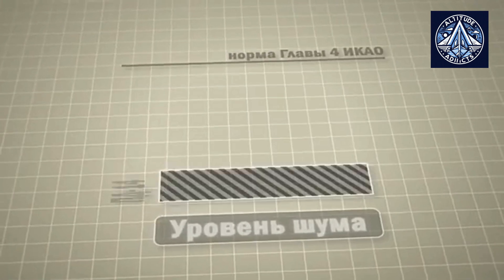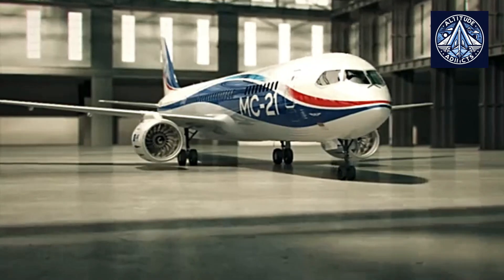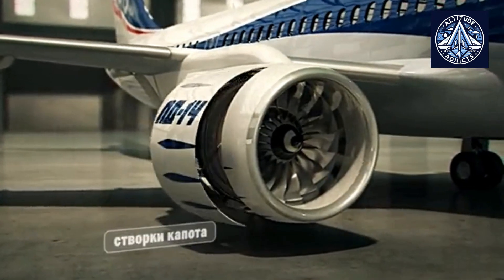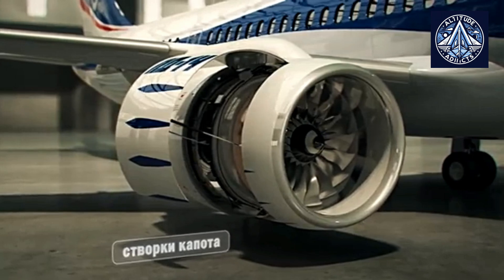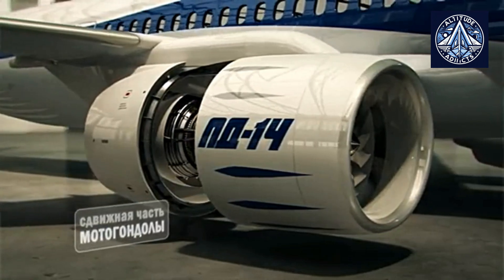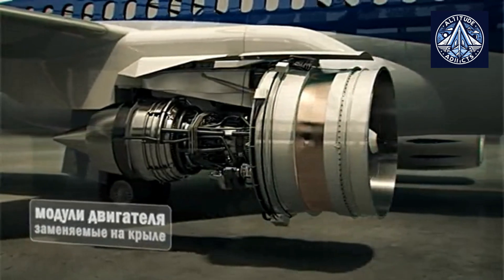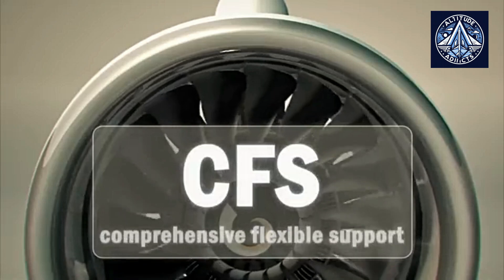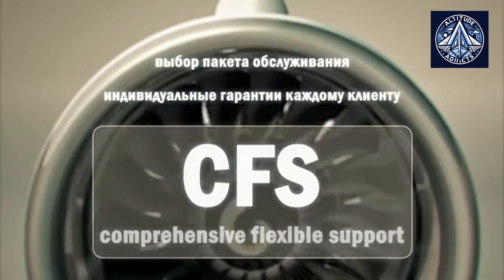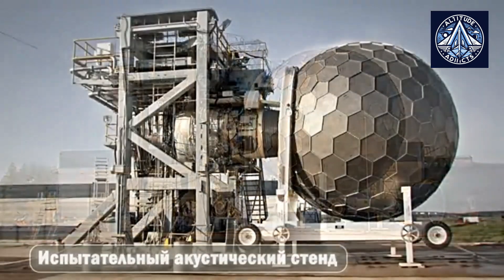The PD-14 engine, developed by Avia Vigatel, represents a significant advancement in Russian aviation technology. Designed specifically for the MC-21 aircraft, it incorporates modern technologies to compete with Western engines like the Pratt & Whitney PW-1400G, featuring wide-cored titanium blades and advanced combustion chamber designs aimed at improving fuel efficiency and reducing emissions. Development began in the early 2000s as part of Russia's efforts to regain competitiveness in global aviation markets, and the engine received certification from Russian authorities in 2018 as a crucial step towards self-sufficiency in aircraft engine production.